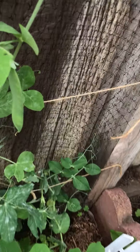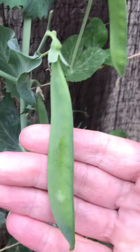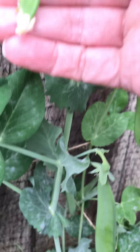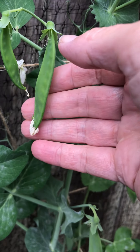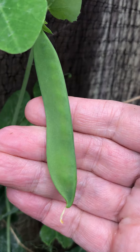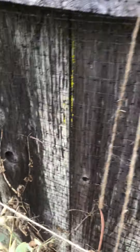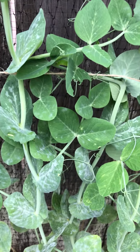Look at this! Can you tell me what this is? This is a pea — these are sugar snap peas. They will taste delicious! They need to get a little bit bigger, but once they get big they'll taste delicious.